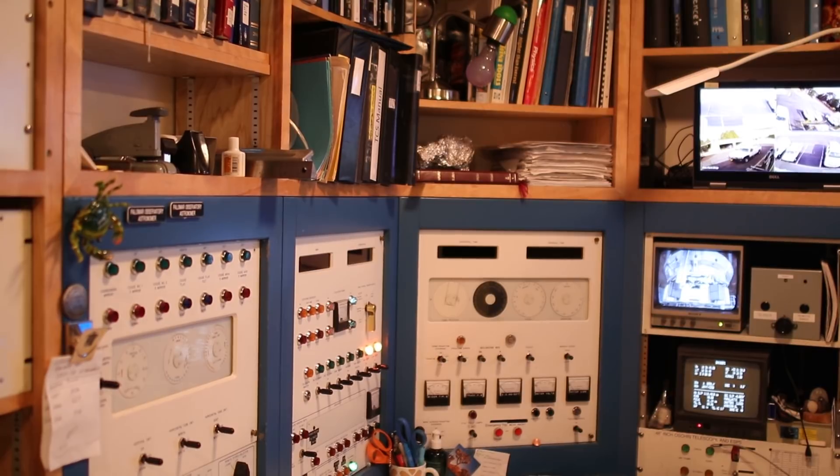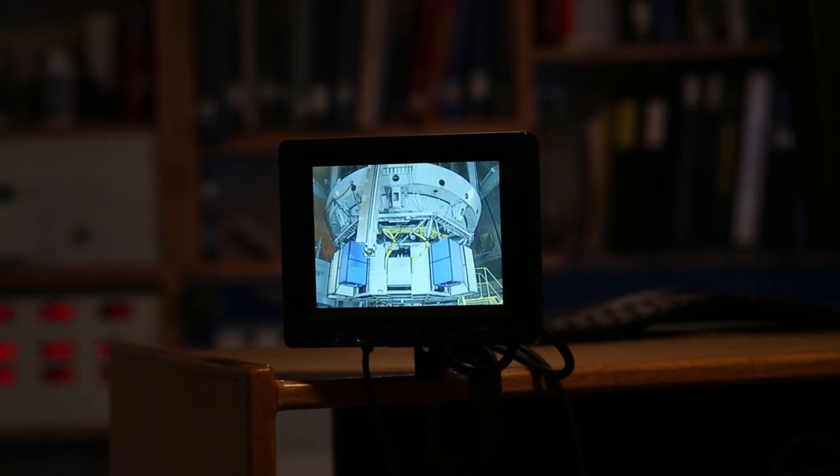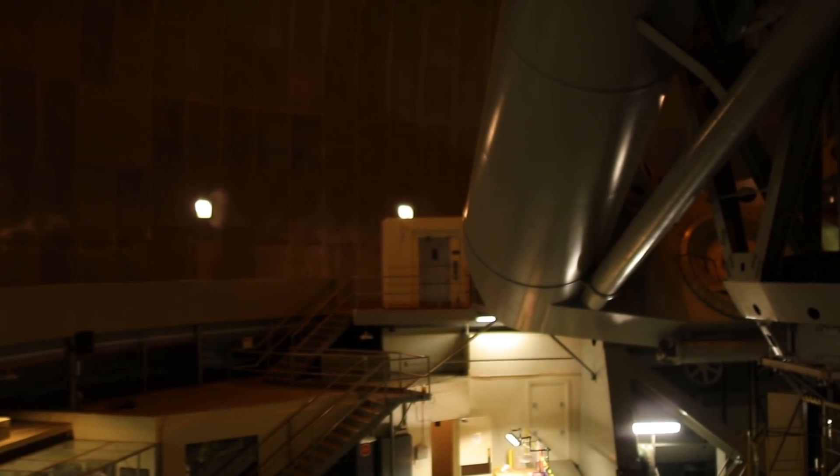Operators handle the controls for the telescope's movement and the movement of the dome. The astronomers control the software running the cameras and other data collection instruments. The telescope can either be operated on-site in this room within the dome or remotely.